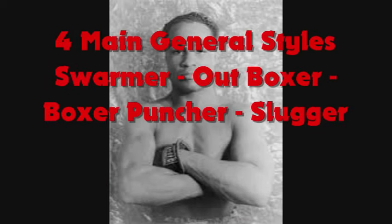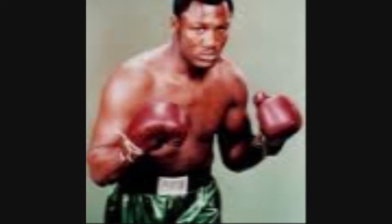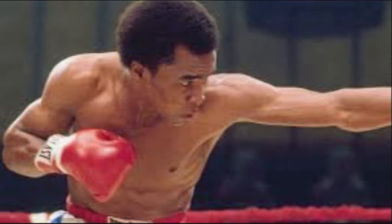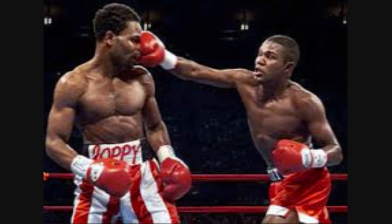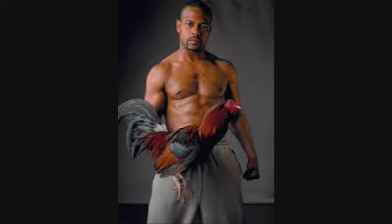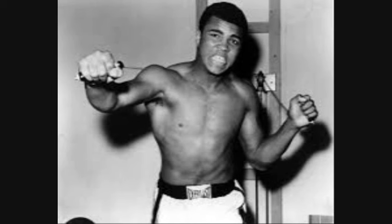The four styles are: the swarmer, the outboxer, the slugger, and the boxer-puncher. Many fighters change their fighting style over time — sometimes to their detriment and sometimes to their betterment. Of course, there are many fighters who don't necessarily fit into any one set style. Some use a combination of styles; some are so unique — such as Prince Nassim, Roy Jones Jr., Muhammad Ali — that they have their own special flavor.